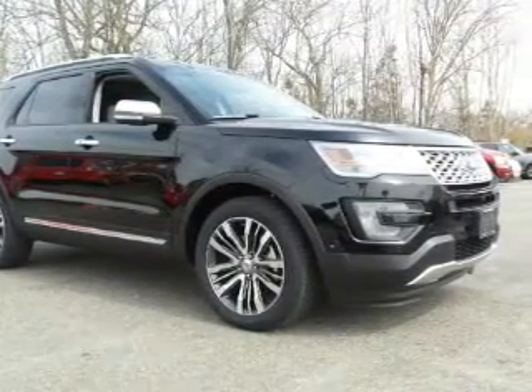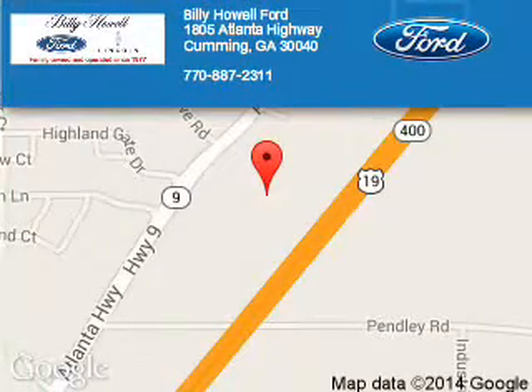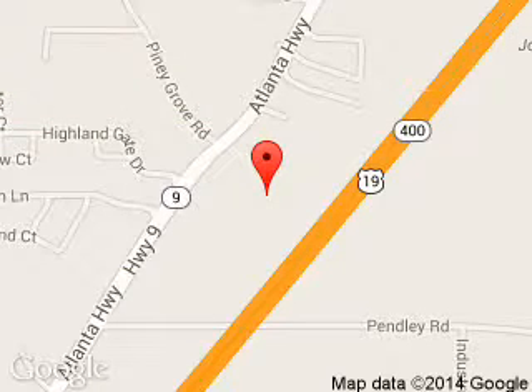Call or click to contact us. Billy Howe Ford Lincoln is dedicated to doing everything possible to ensure that the experience you have selecting your next vehicle is a pleasant one. We are located at 1805 Atlanta Highway, Cumming, Georgia, 30040.